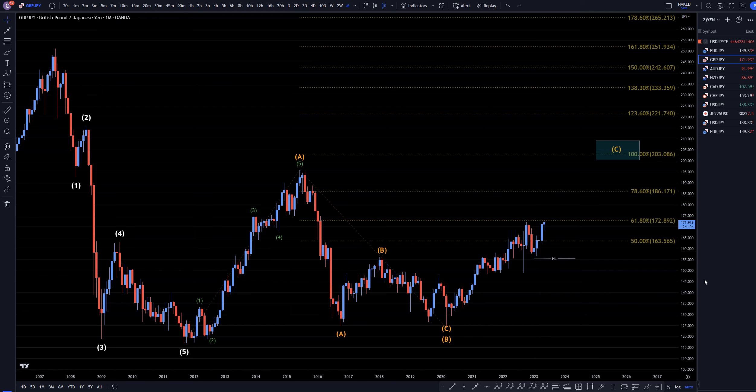Hello traders, FXPIMCOLENTY here. Today is Friday, May 19th, and I'm going to be analyzing the pound yen starting on the monthly, working my way down to the one hour time frame.